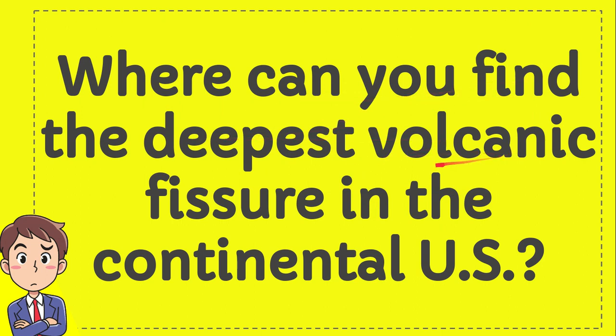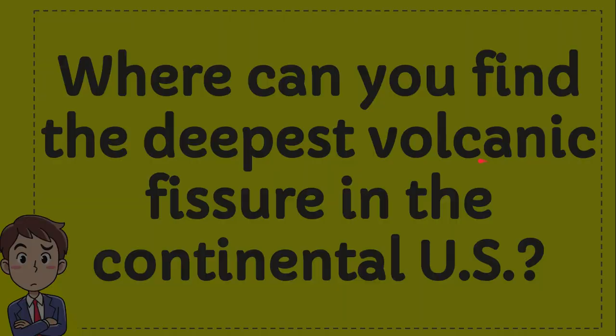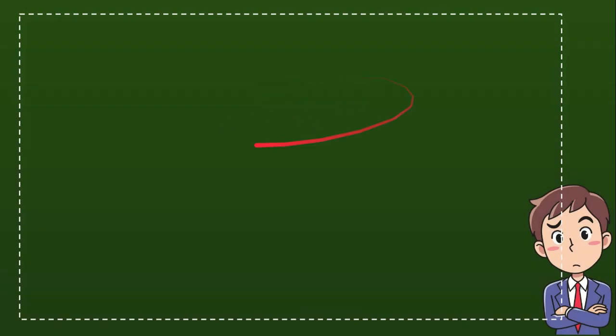Where can you find the deepest volcanic fissure in the continental US? Now we'll give you four options. I'll provide you with four options and you try to pick one — try to answer that, take one out of four.